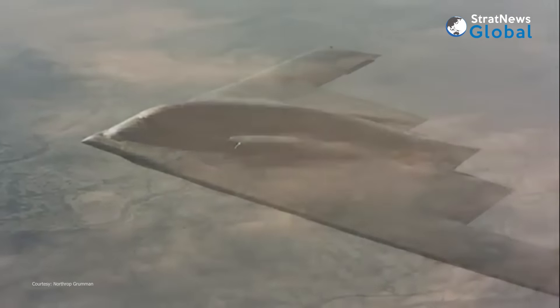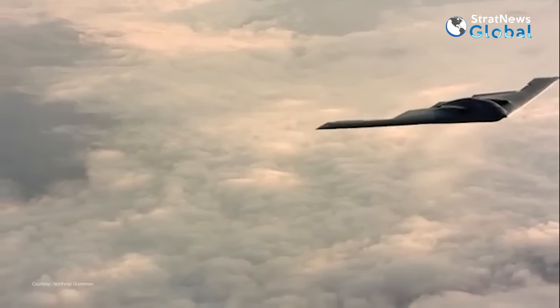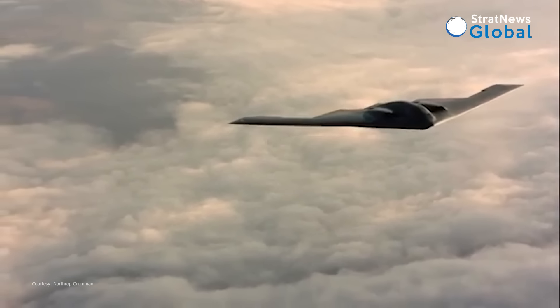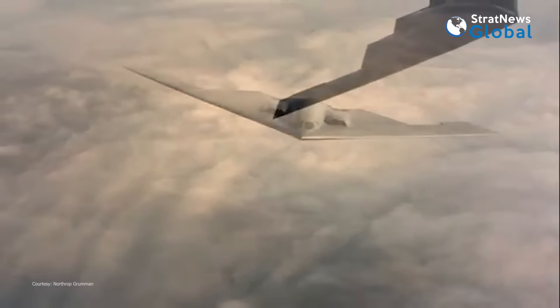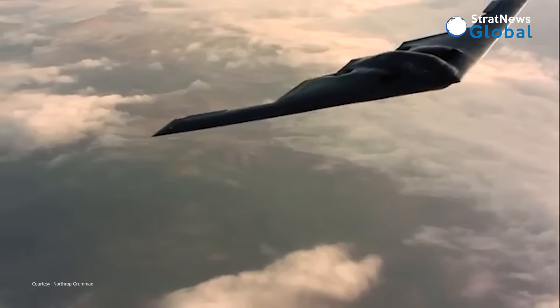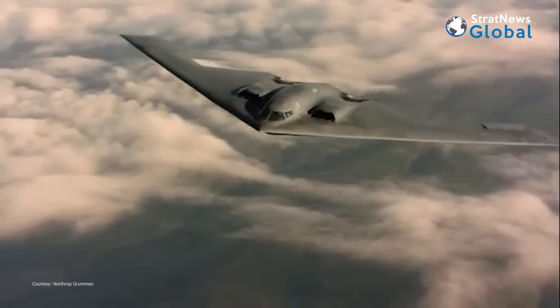The B-2 can travel 6,000 nautical miles without refueling and 10,000 nautical miles with only one refueling. It can reach a high subsonic speed and altitudes of over 50,000 feet. The bomber can carry both conventional and nuclear munitions and payloads of 20 tons.